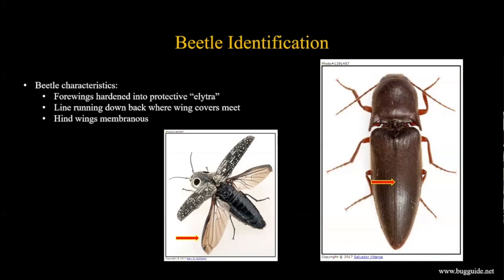So how do you identify beetles? If you find insects in your field and think they might be click beetles, first you have to confirm it's a beetle. The main character that sets beetles apart from other insects: the forewings are hardened into protective elytra, or wing covers. You can see on a click beetle that the forewings have been modified into shells that fit over the hind wings, those more membranous, delicate wings.